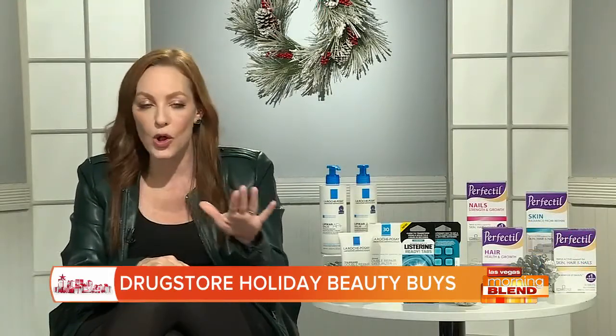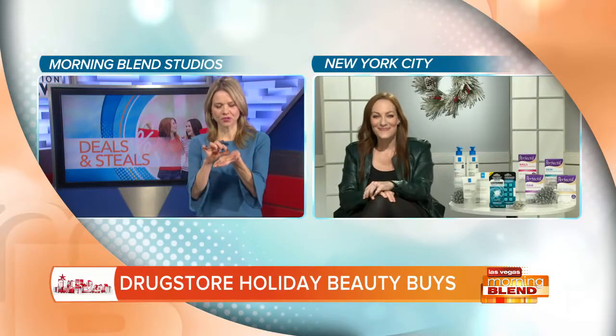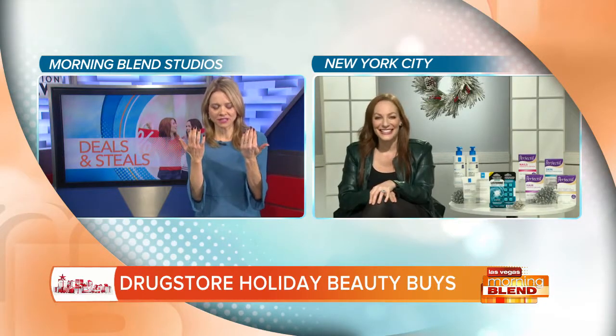Fresh breath for under three dollars for a pack of eight, or five dollars for a pack of sixteen, at all major drugstores. It's a little different from those old tabs because it turns into liquid and you swish — definitely a great thing to pop in your purse for a holiday party when you're talking up close to people.